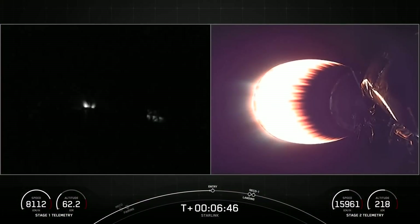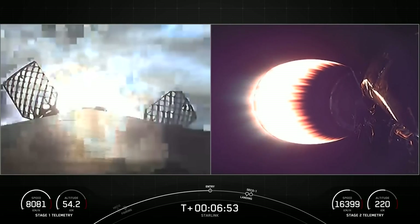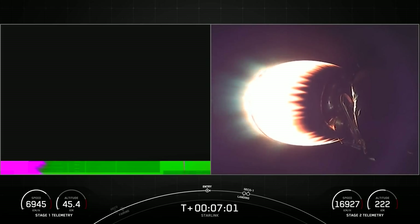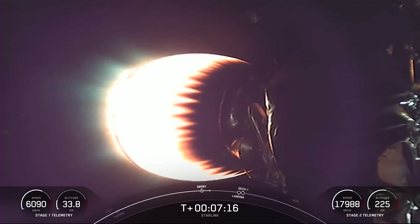Stage one FTS is safed. Stage one, entry burn startup. As you can see on the left-hand screen, the entry burn has begun — that is three of the nine M1D engines reigniting. This burn should last just about 20 seconds long. Stage one, entry burn shutdown. The entry burn is complete. The landing burn will be just about a minute from now.